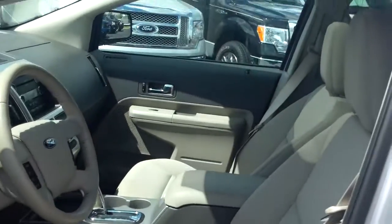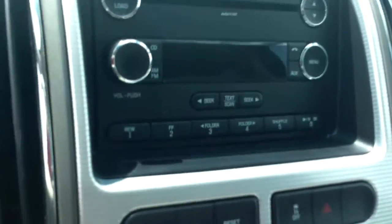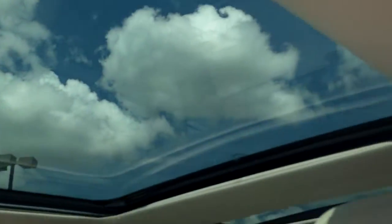Cloth interior, automatic lights, does have the Sync like we talked about, 6-CD, and the panoramic roof as we also talked about.